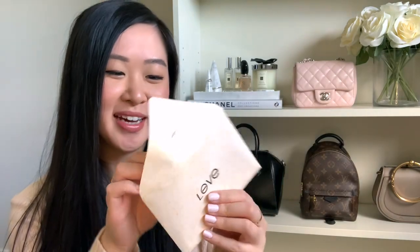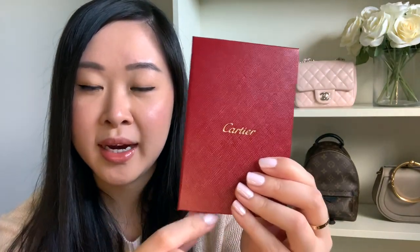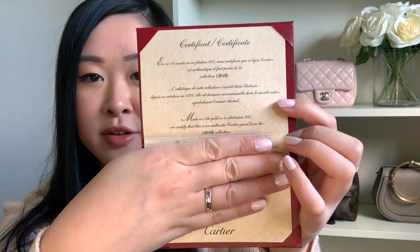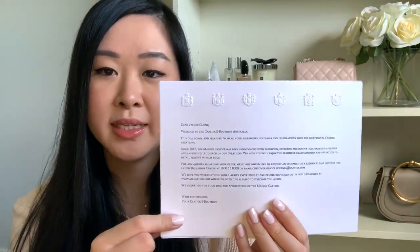It also came with the certificate of authenticity, which is presented really nicely in a textured hard case cover with the Cartier name on front and back. Inside you've got the serial number and date of purchase. Always hold on to your certificate of authenticity — in case you ever want to sell it or prove it's authentic, it's very important. It also came with a little thank you note from Cartier and the tax invoice.